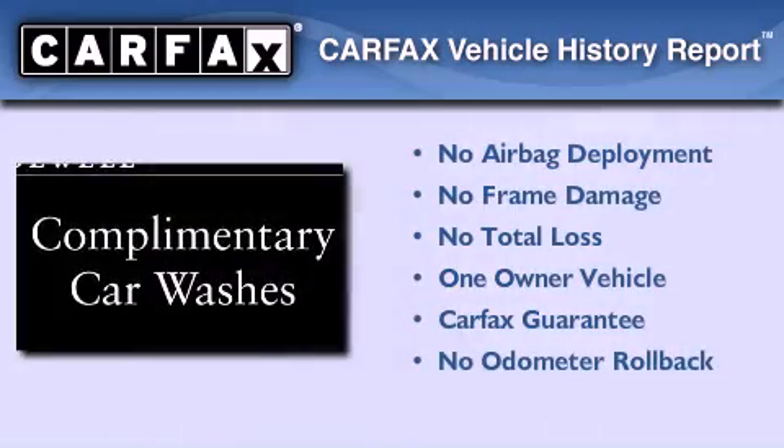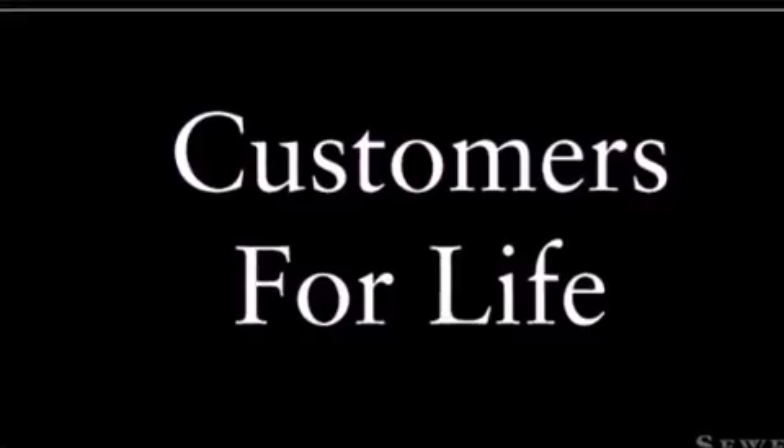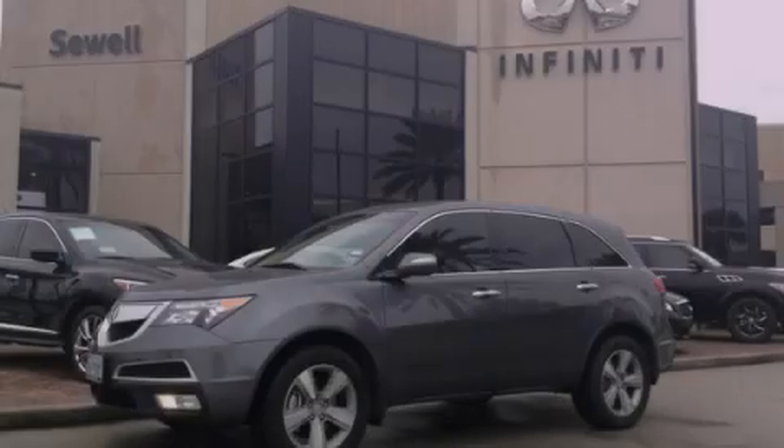This Acura has had only one owner, and it qualifies for the Carfax buy-back guarantee. This vehicle is sure to sell fast. Call and arrange your test drive today.